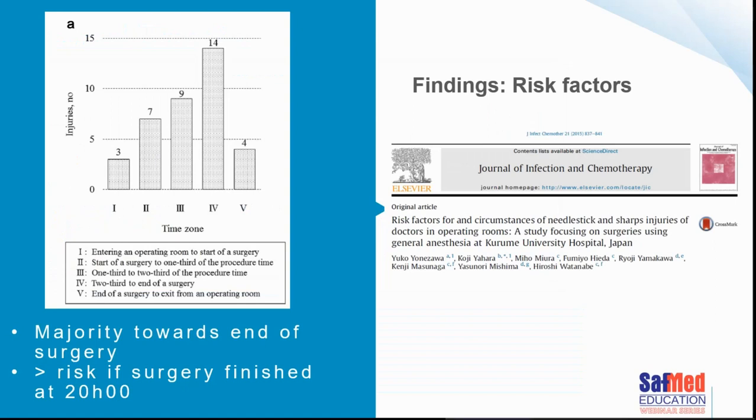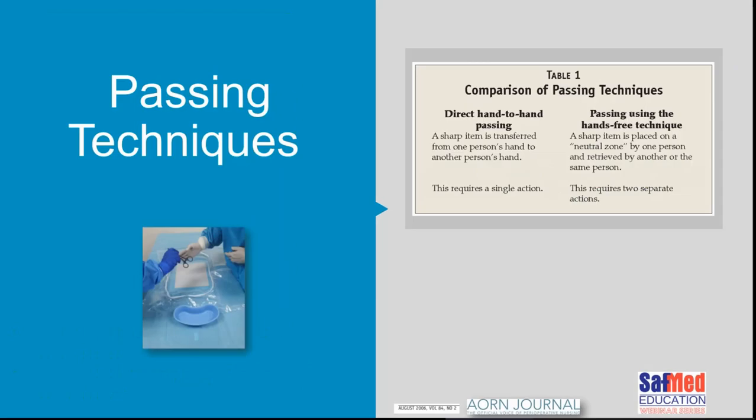A paper from Japan looked at risk factors for circumstances leading to needle stick and sharp injuries in doctors in operating rooms. They divided the patient's time in the operating room into five different zones — entering the room, start of surgery to one third, one third to two thirds, two thirds to the end, and the end of surgery. The majority of needle stick injuries were happening towards the end of surgery. The risk was also greater when surgical procedures ended after eight o'clock in the evening, which seems logical in terms of people being fatigued.